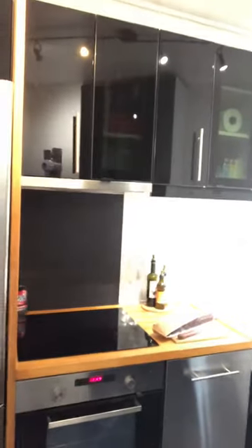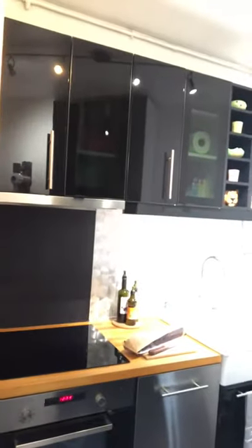We have a washer over there, a little dishwasher we can use, and still an oven. The host even got us some fresh-made bread, which is so nice and very thoughtful of them.